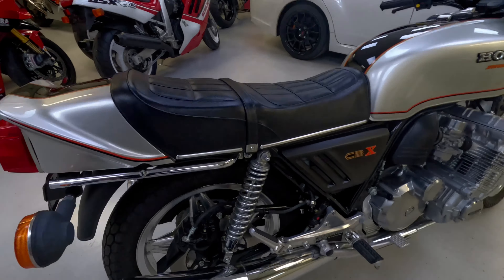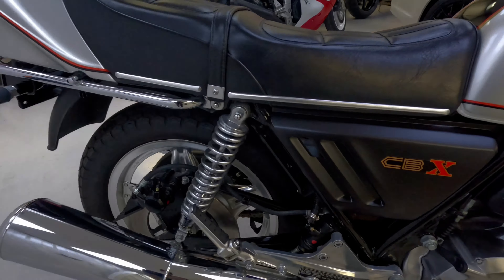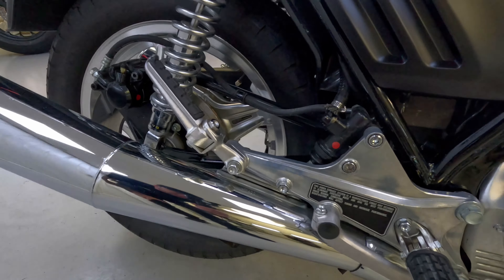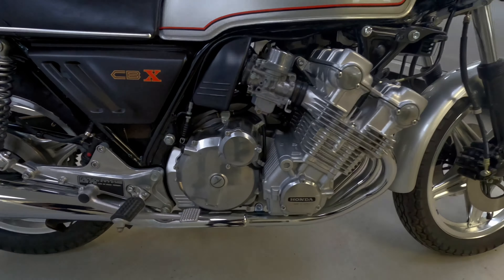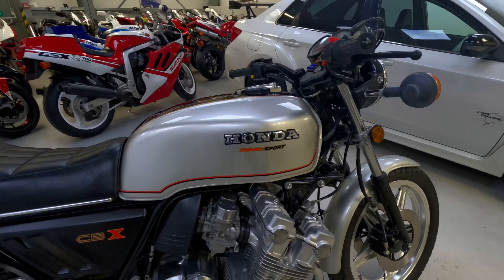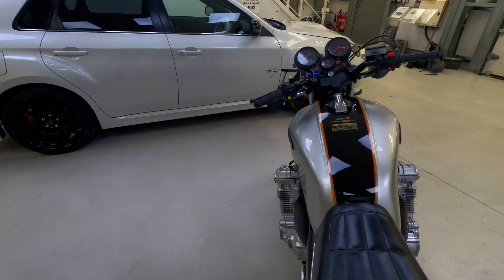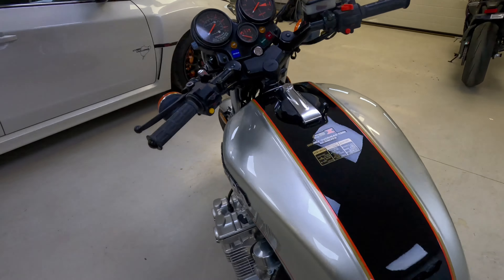The story behind this bike is that the first owner, who lived in Las Vegas, travelled to California and ordered this CBX, had it delivered and put it away inside a heated collection which was mainly Ducatis.